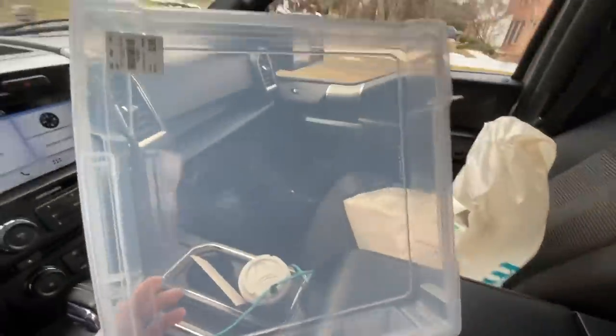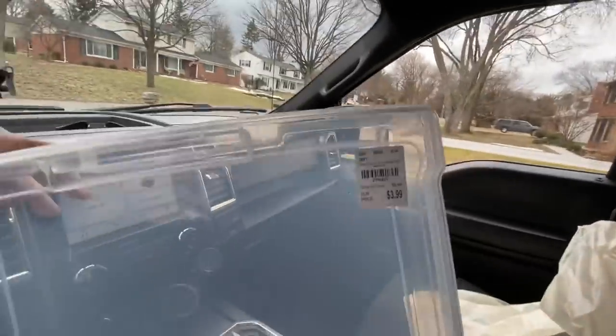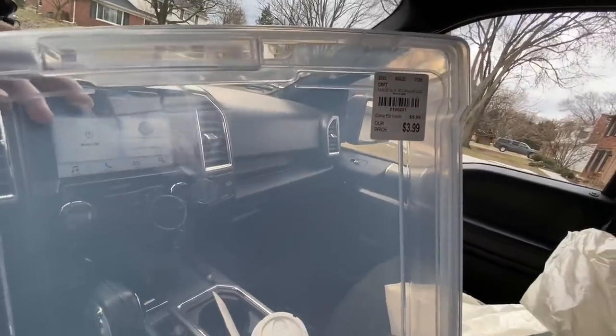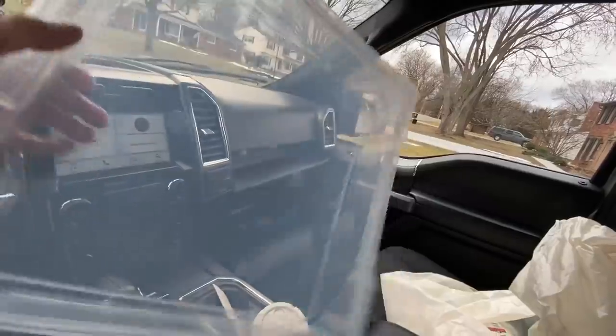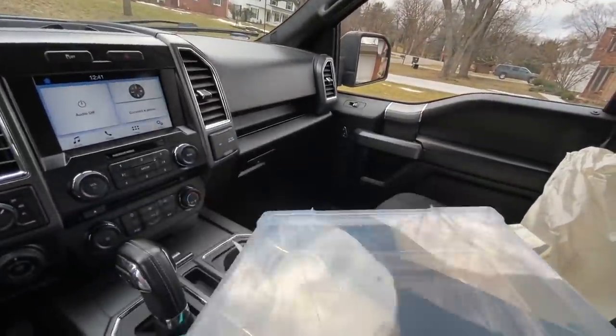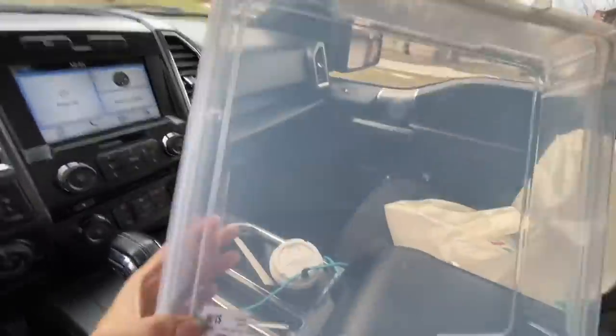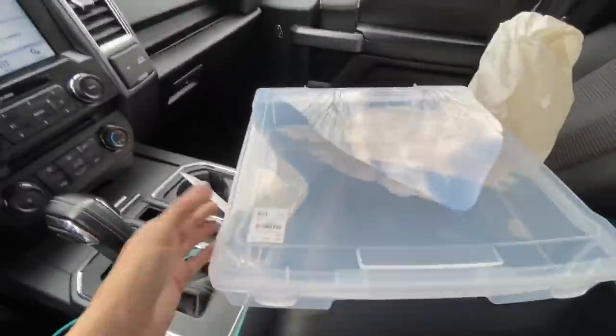I didn't tell you in my haul that I also picked up one of these little iris box container things — it was $3.99. I don't actually know what brand it is, but you know what I mean: the 12x12 clear craft containers. I always get clear, never the color ones, because I like to see what is what. Alright, that was the last thing — talk to you guys later, bye bye!